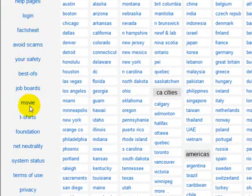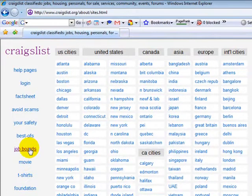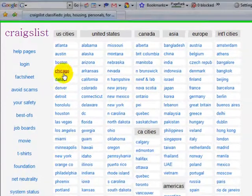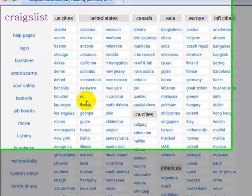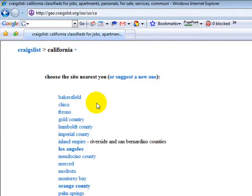You can go down through here and you will see they have a lot of different things — T-shirts for sale, you can go to job boards, you can go to the best-ofs, they talk about your safety. You can go to any of the cities, and you will notice that only the major cities are listed. You can also go to the states individually or the countries.